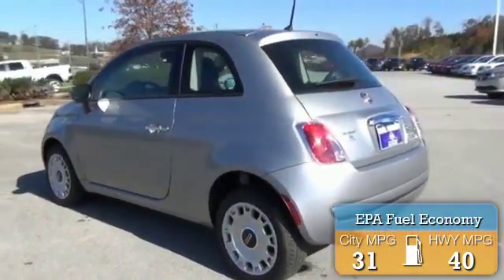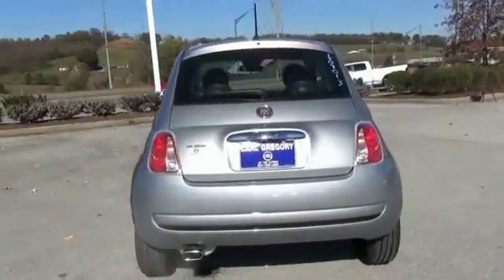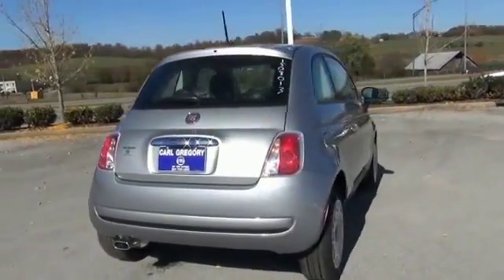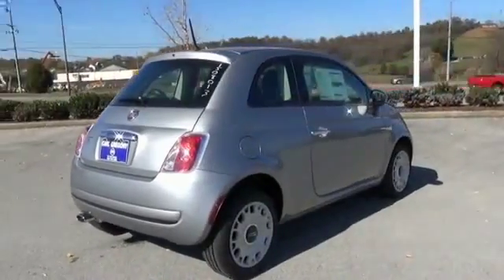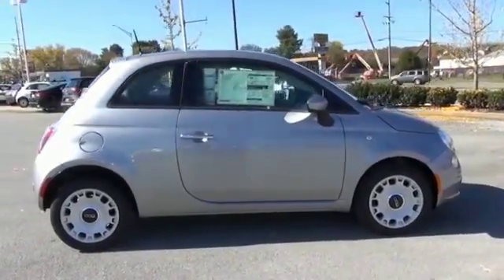money by requiring fewer trips to the gas station. The features include a spoiler, an alarm system, keyless entry, brake assist, traction control, stability control, daytime running lights, anti-lock brakes, and hill start assist.